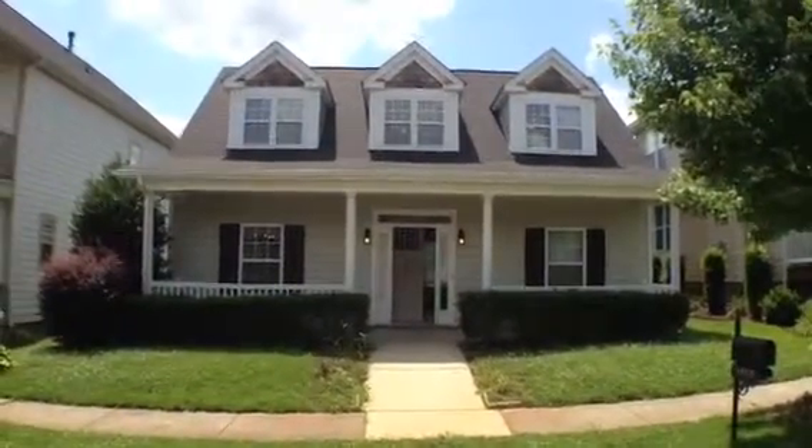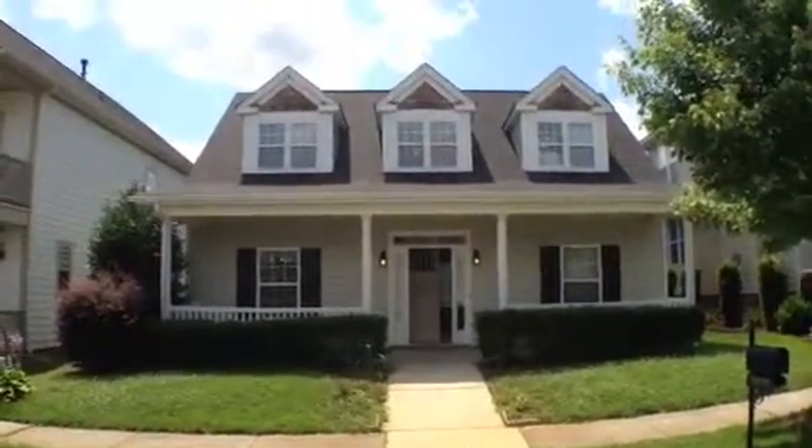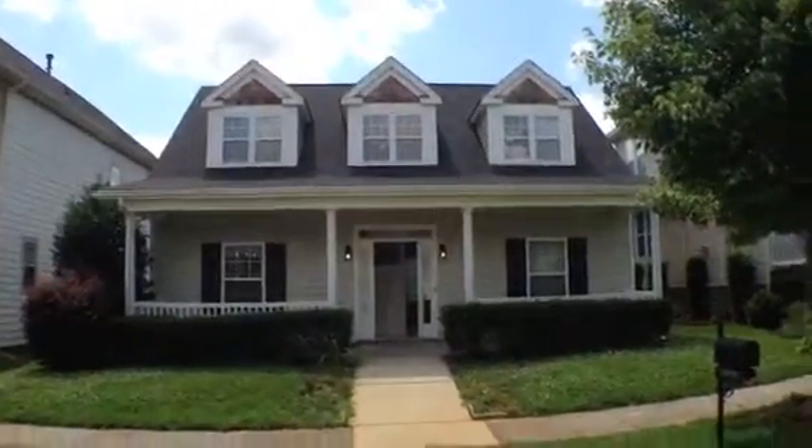Hey, this is Dan Della Partia, Downtown Dan. I'm at 14123 Magnolia Bend Drive.